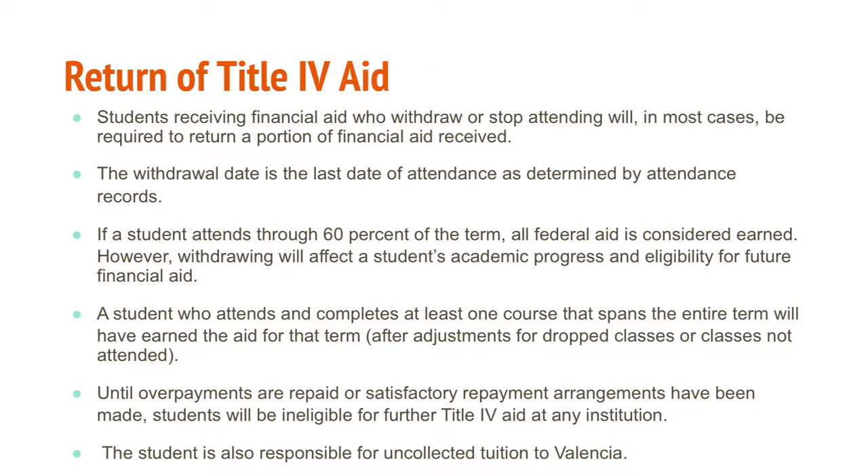Students receiving financial aid who withdraw or stop attending will, in most cases, be required to return a portion of the financial aid received. Once the return of Title IV aid is calculated, the student receives an email communicating how much aid they earned and how much they need to return. If the student fails to return those funds, they cannot receive further aid because they now have a balance to the institution. If unpaid, the balance is eventually referred to the Department of Education.